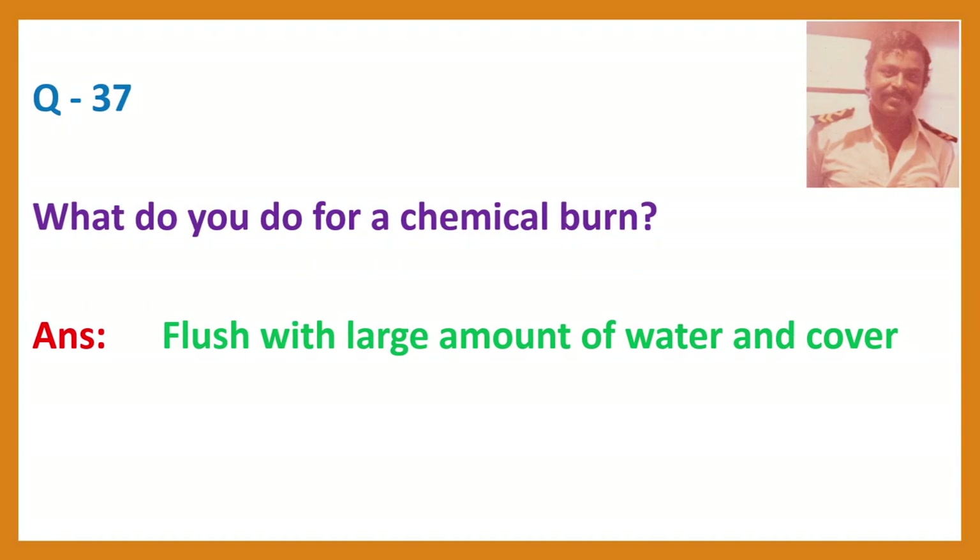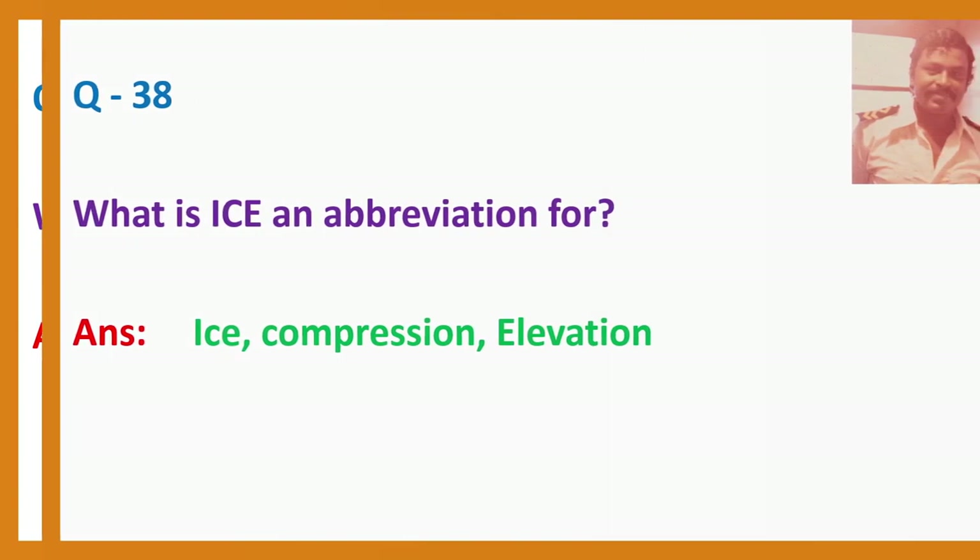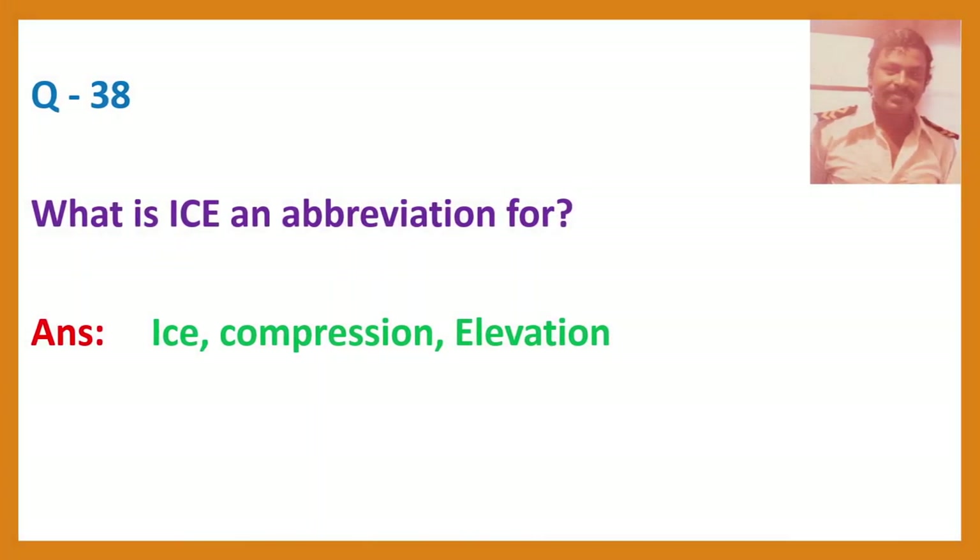Question 37. What do you do for a chemical burn? Answer: Flush with a large amount of water and cover. Question 38. What does ICE stand for? Answer: Ice, Compression, Elevation.